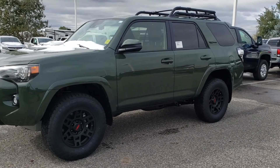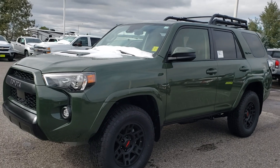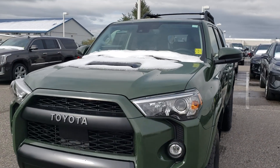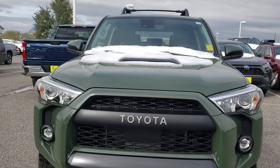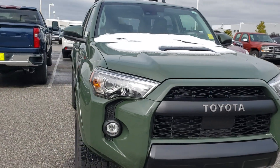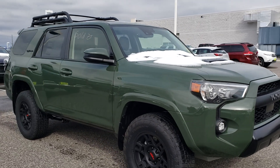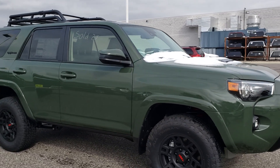Hey everybody, this is Sam at Toyota of Bozeman here in Montana, where it is snowing even though the hottest day of the year was three weeks ago. We got our first 2020 Army Green Pro 4Runner, and this guy is sold, but I thought I'd do a quick walk around and show you guys the highlights.